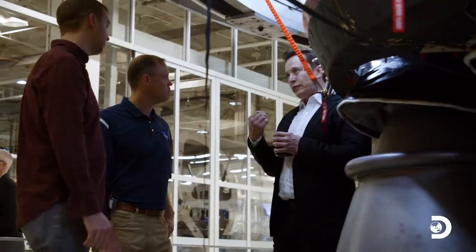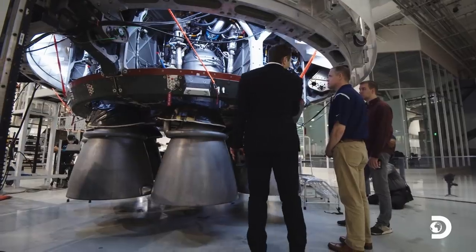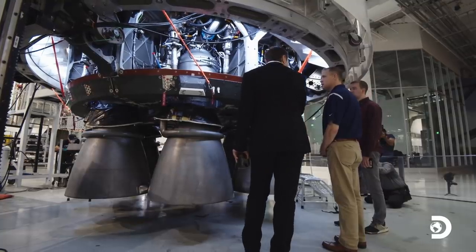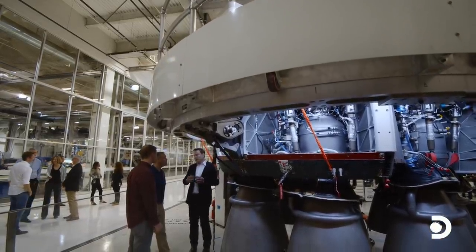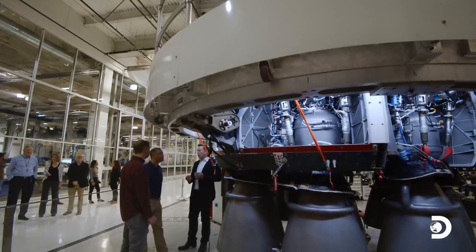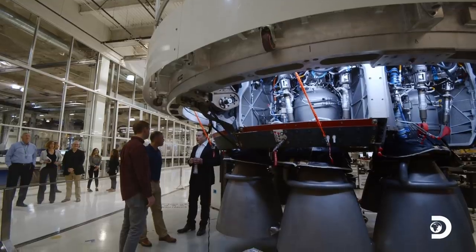Normally the stages basically just crash in the ocean — you can't recover the hardware, so you can't see where there was a close call. When we get the vehicle back, we examine it and physically see if there was anything that eventually had a burn-through or where we were close on margins, and then we can adjust that in the design.